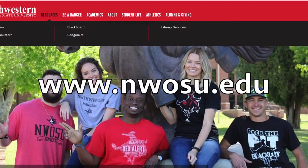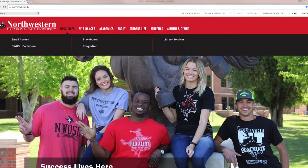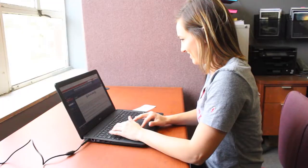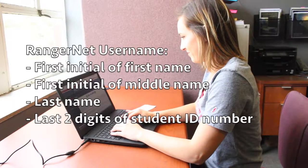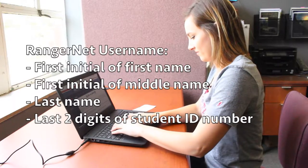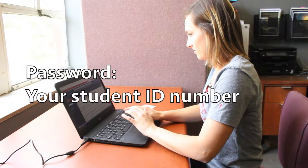So let's go through the steps of how to set up your Ranger card as a debit card through Herring Bank. Start by logging on to www.nwosu.edu and selecting Northwestern's student portal called RangerNet. Then log on to your RangerNet account with your assigned username, which is your first initial, middle initial, and last name, followed by the last two numbers of your student ID. Your student ID will also serve as your password.